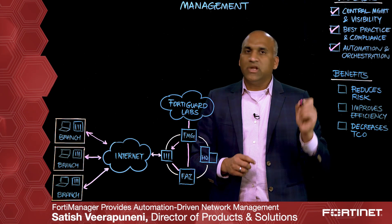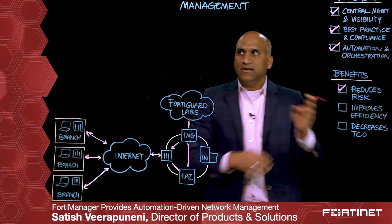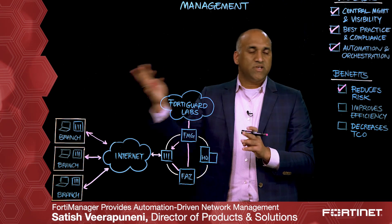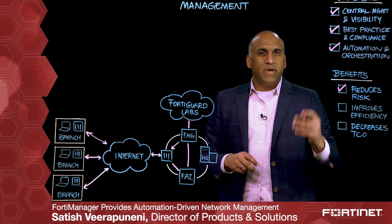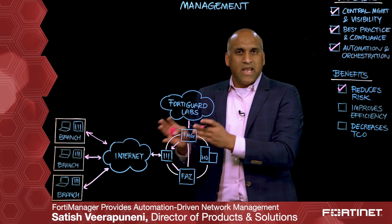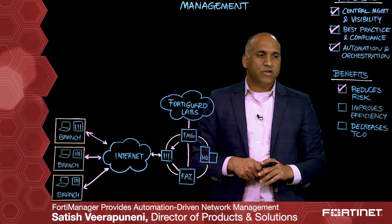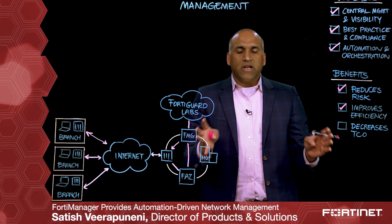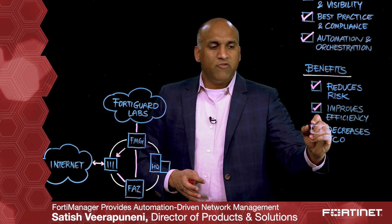Net-net, customers see three key benefits. The first key benefit is around reducing cyber risk against the key root causes for cyber breaches, which are system glitches and human errors. The second key benefit is around improving efficiency — instead of going to individual gateways, you're going to one place to manage your infrastructure. The third key benefit is around reducing the total cost of ownership by enabling you to use automation whenever necessary.